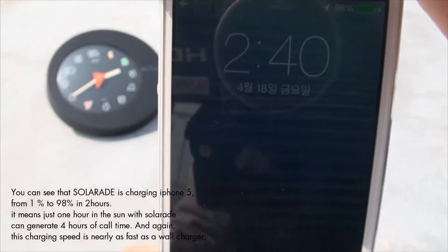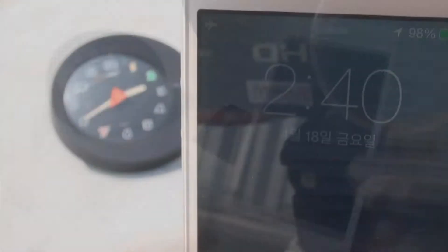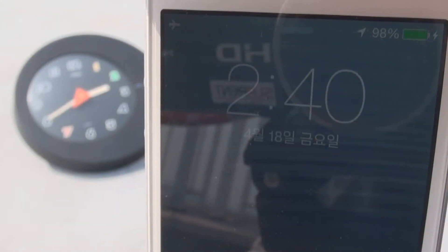That means just 1 hour in the sun with Solar Aid can generate 4 hours of call time. And this charging speed is nearly as fast as a wall charger.